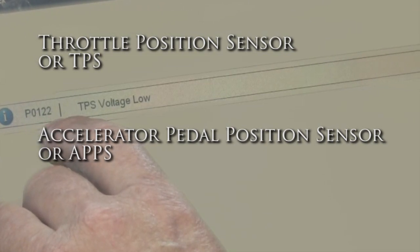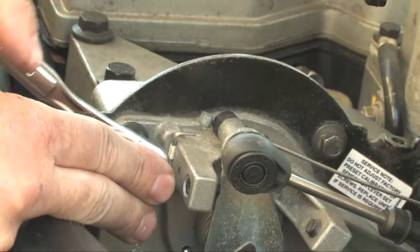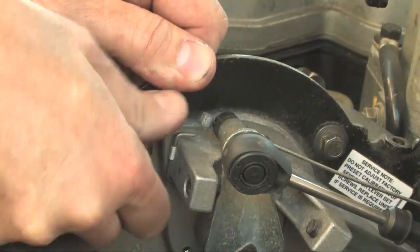The TPS or APPS on this vehicle can be checked with a scan tool, lab scope, or voltmeter. We're opting to use a voltmeter today.